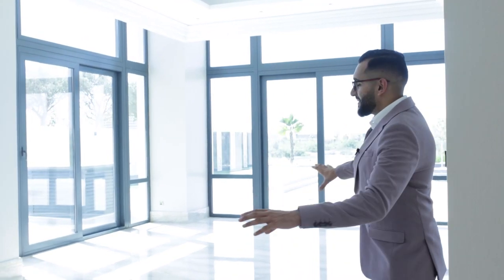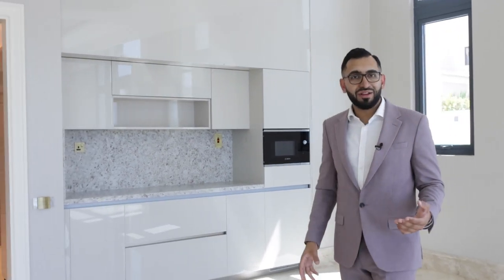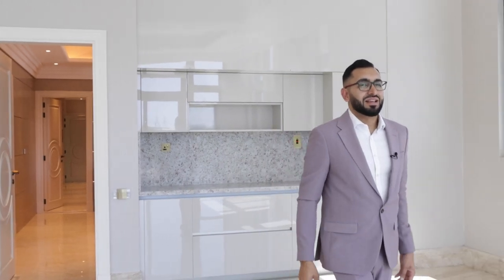This is the dining area — you can imagine what this space would be like with a massive dining table. This is the third kitchen, so this is what your guests are going to see. I'm sure many people will turn this into a bar area — a quick place to put food and then serve their guests and enjoy that absolutely stunning view.